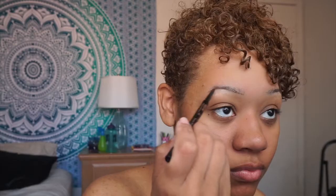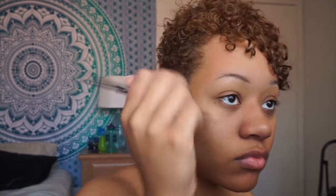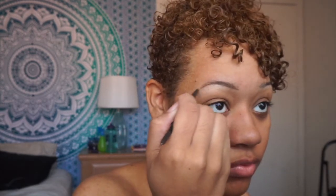So this is my no-makeup makeup, which is my go-to look for when I want to look cute but I don't want to put in so much effort. So here we go — I start off with my brows.